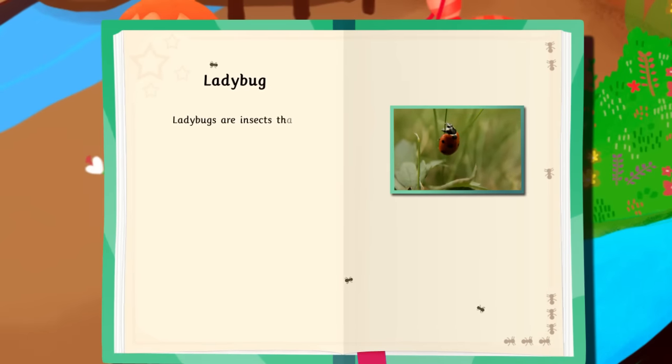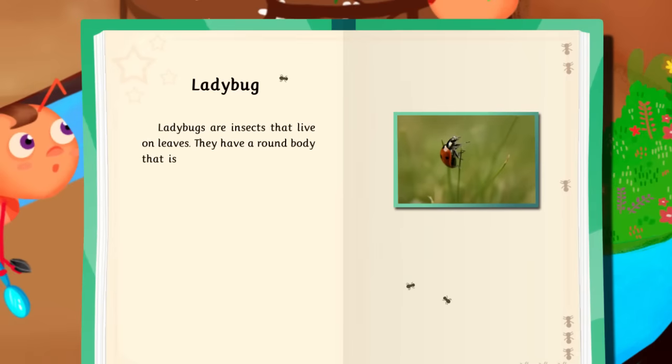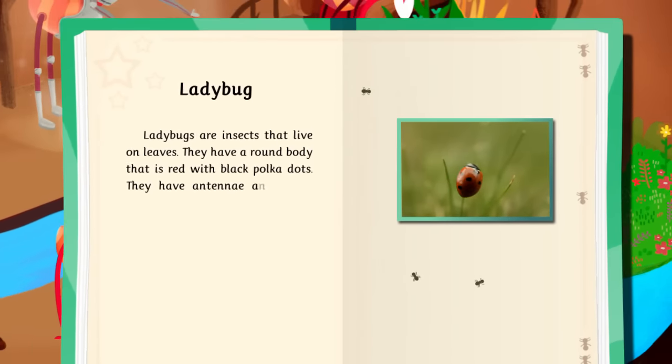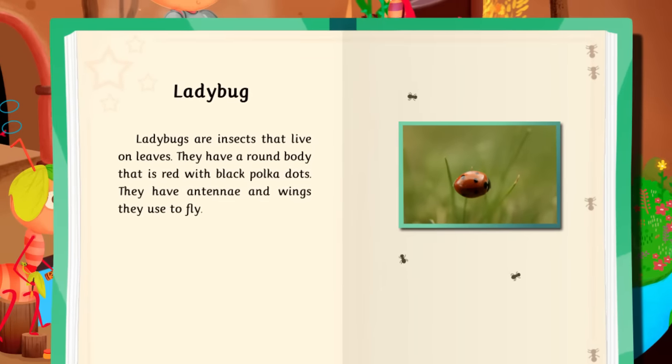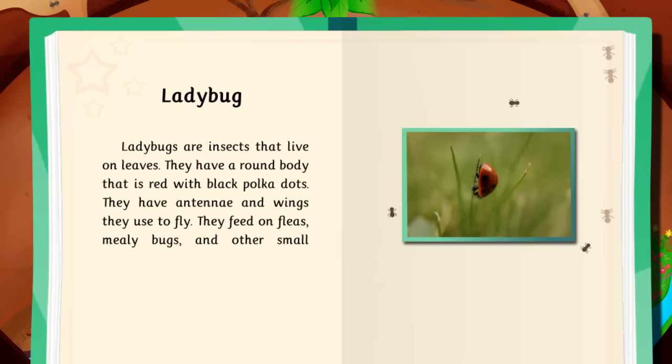Ladybugs are insects that live on leaves. They have a round body that is red with black polka dots. They have antennae and wings they use to fly. They feed on fleas, mealybugs, and other small insects.